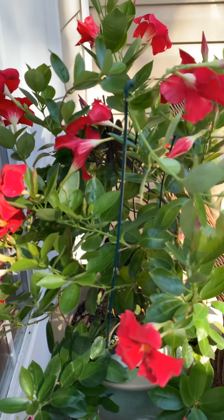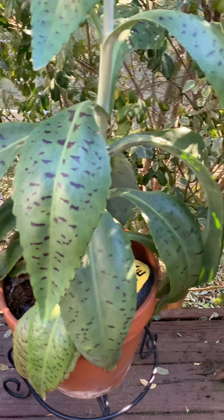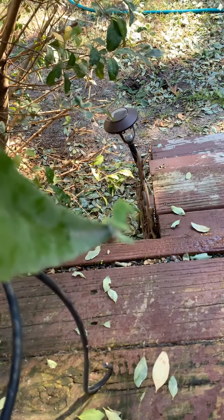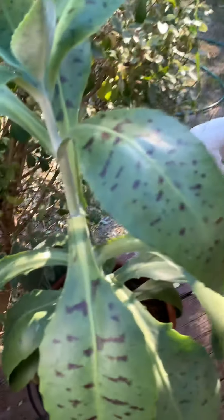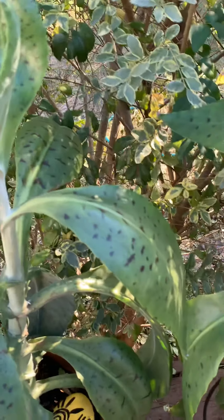I bring it in in the winter and it gives us flowers all year. These right here are donkey ears — I brought them back from Texas in a little baggie, little tiny babies. They grow on the ends of the leaves and I've given lots and lots of babies away. There's a couple more babies down here on the ends of the leaves, and I have to bring these guys in in the winter, but they always make lots and lots of little babies.